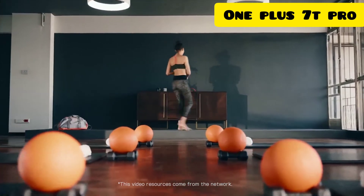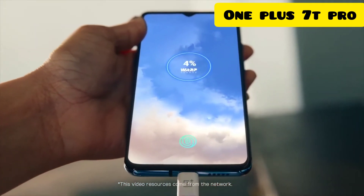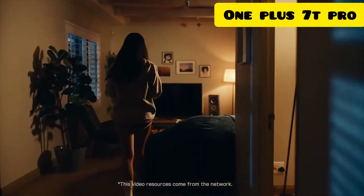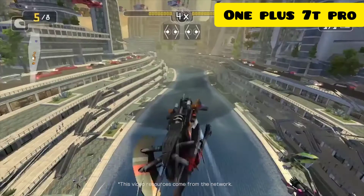You've got things to do, places to be, so there's warp charge — just 30 minutes to keep you moving. And you've got dual speakers, so when you're gaming, you don't get played.